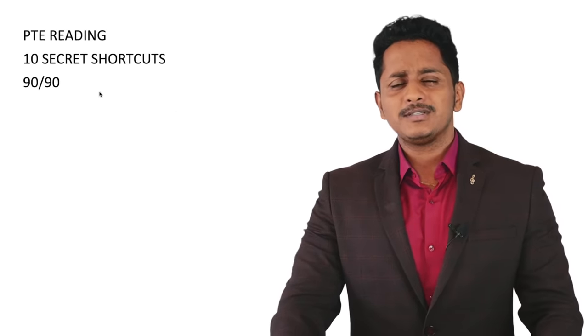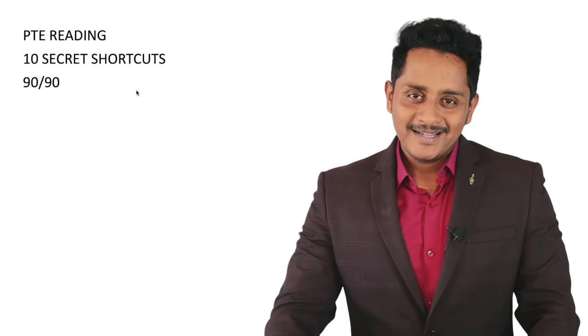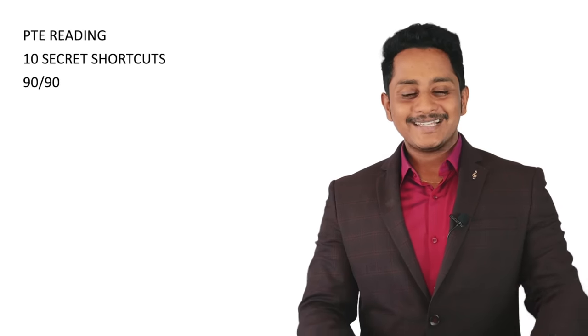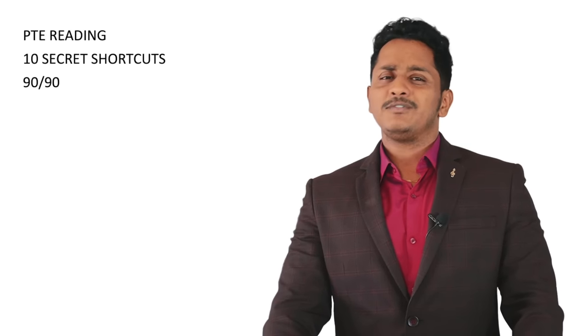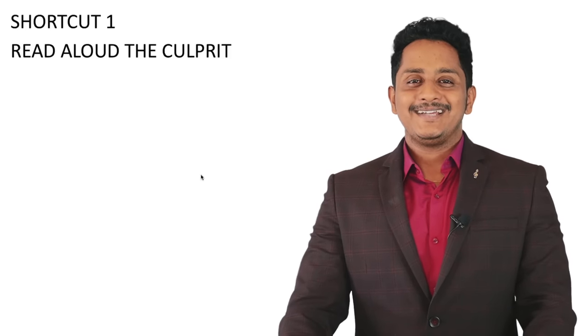PTE reading: 10 secret shortcuts — the name 'secret' because they are shortcuts that have not come to light. For a 90 out of 90, we will address each and everything with respect to PTE reading today.